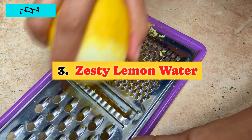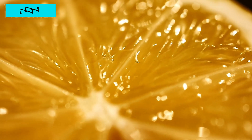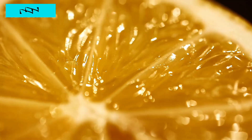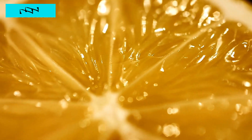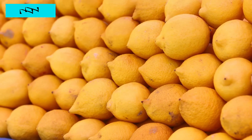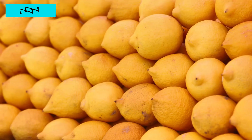3. Zesty Lemon Water. The simplicity of lemon water — let's add a twist to this zesty solution. Did you know that lemons, with their vitamin C goodness, are not just great for your immune system but also for your insulin sensitivity? When life gives you lemons, it's not just about making lemonade, it's about making a conscious choice for your health. The combination of vitamin C and bioactive compounds in lemons can contribute to better insulin sensitivity, making it a refreshing and health-conscious choice for reducing blood sugar levels.